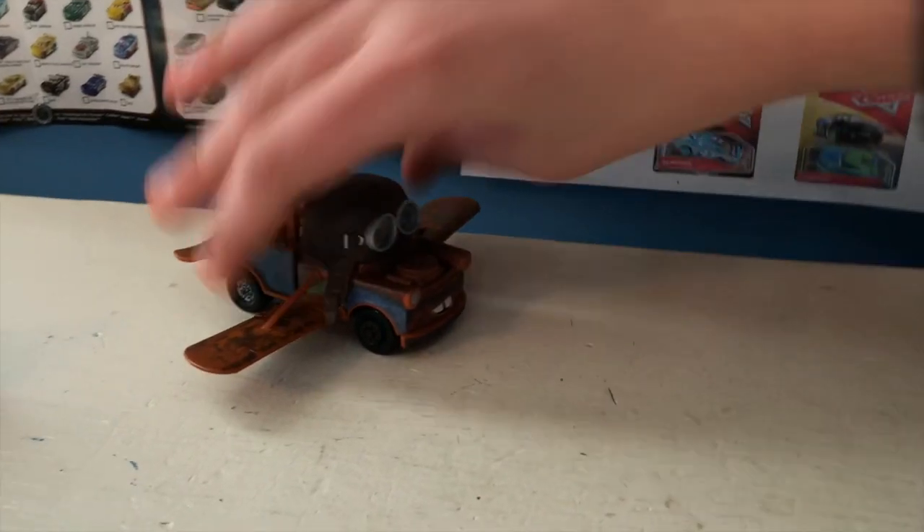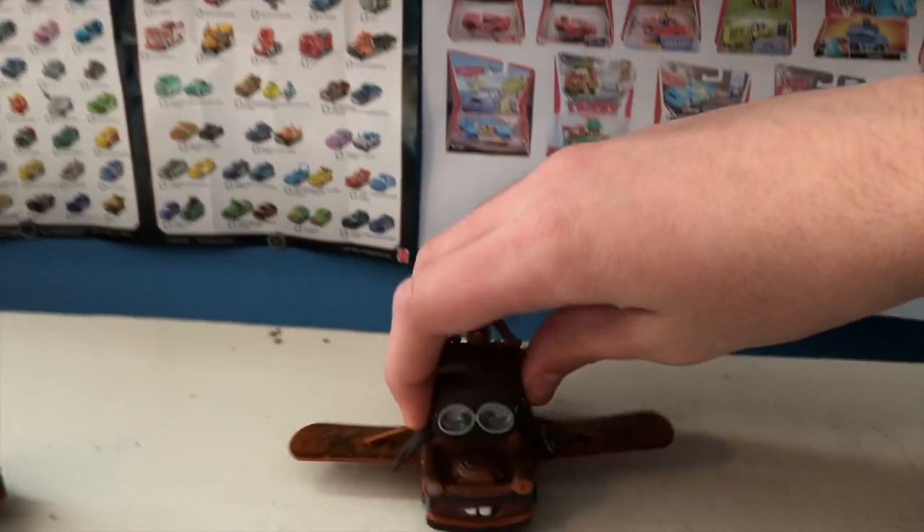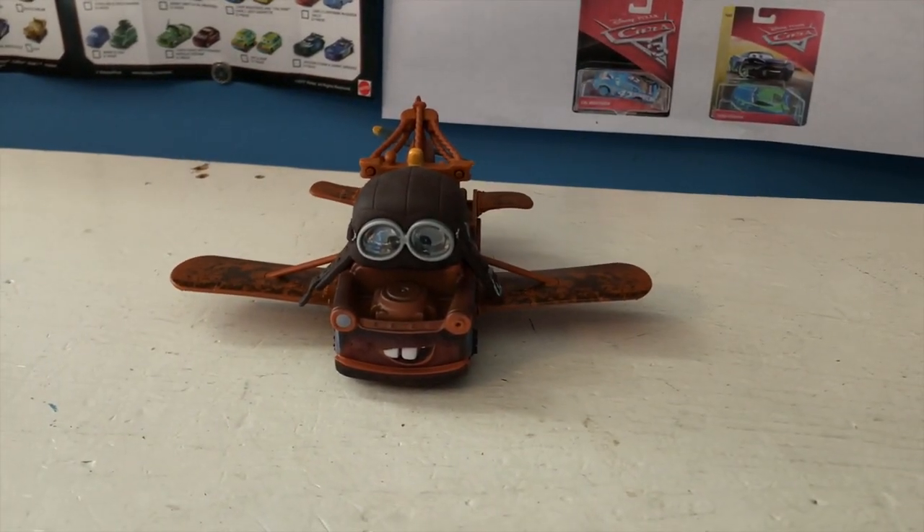He really looks like a Mater you could just pick up and fly. I think it's the angle the wings are on that really helps you feel like this is a Mater you could fly, plus the huge plastic wings make it look like a fun Mater. Anyway, thank you all so much for watching — I'll see you guys next time, bye!